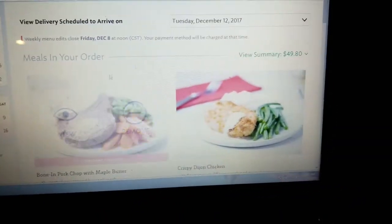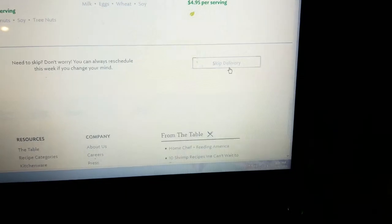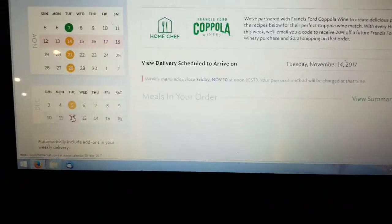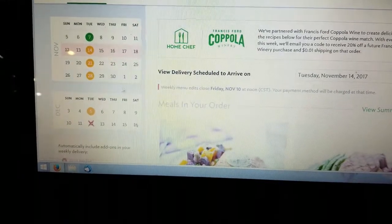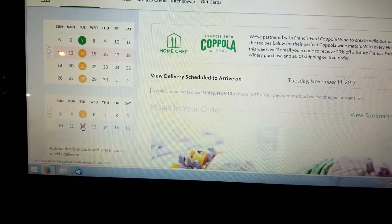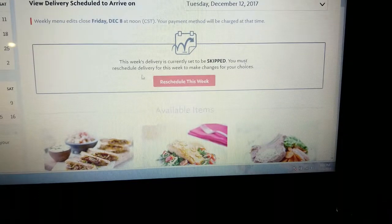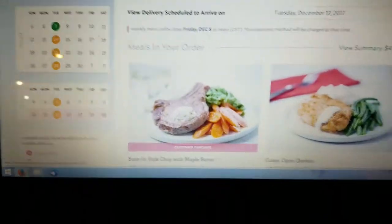Once you click on that, the meals in your order pop up. Scroll all the way to the bottom and click 'Skip Delivery.' It will ask, 'Are you sure you want to skip the week of Monday, December 11th?' Click yes. You'll see an X on that date in the calendar. To undo it, click on it again and click 'Reschedule This Week' — and now it's back on for delivery with the same meals still chosen.